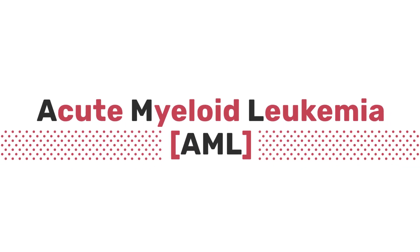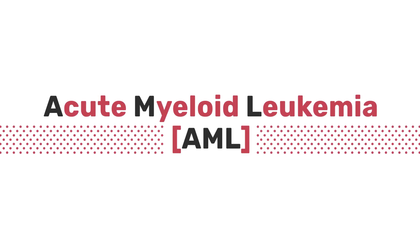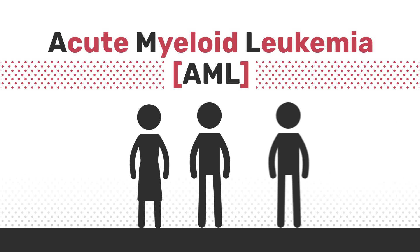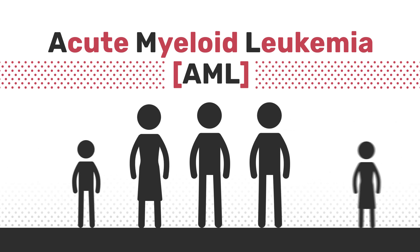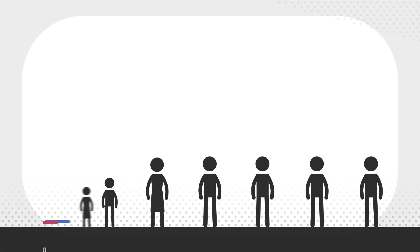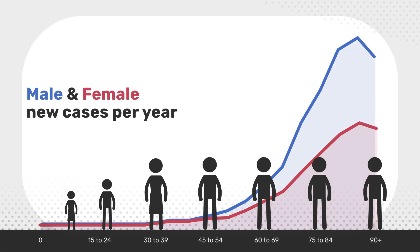Acute myeloid leukaemia, often shortened to AML, is a type of cancer affecting the stem cells in the bone marrow. It's one of the most common types of leukaemia in adults, but can develop in children too. Although AML is more common in older people, it can affect people of any age.